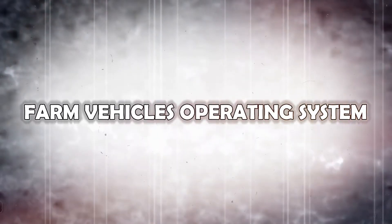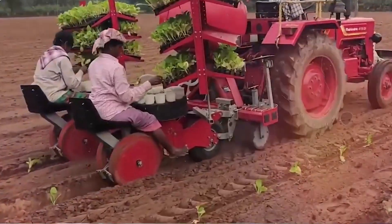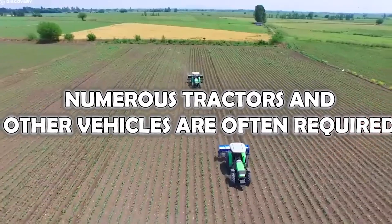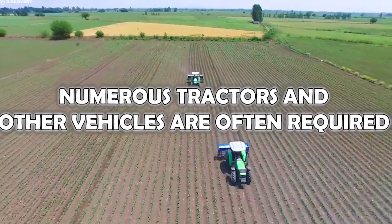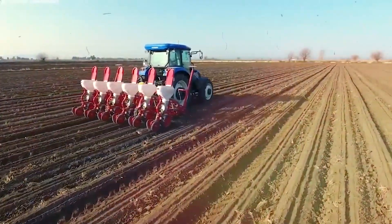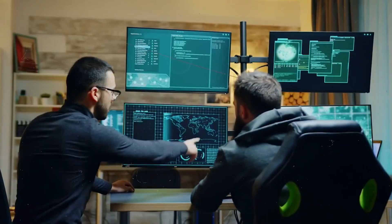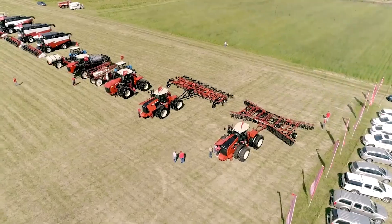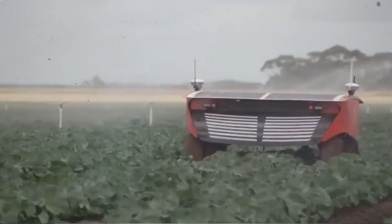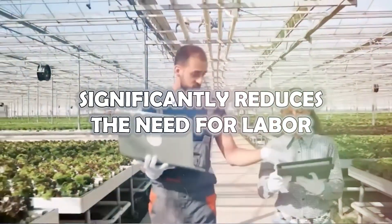Farm Vehicles Operating System: On a large-scale farm, numerous tractors and other vehicles are often required, each needing its own operator. BlueWhite has come up with an innovative solution — a software platform that allows a single person to manage hundreds of farm vehicles involved in activities like harvesting. This advancement not only streamlines the process, but also significantly reduces the need for labor.